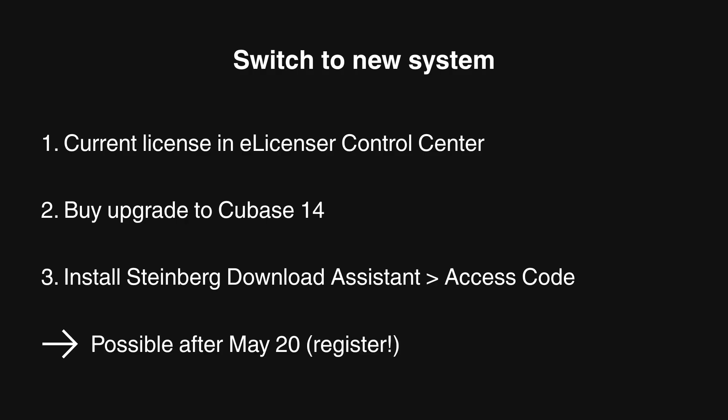Steinberg says you can even do this kind of upgrade after May 20th, as long as your eLicenser-based product is registered in your MySteinberg account. So you don't even have to rush it. In conclusion, check your licenses and see what you want to do with them. And one thing everyone should do is register their products in MySteinberg — and we'll all be alright. Catch you next time!